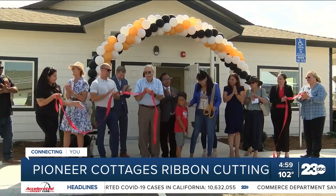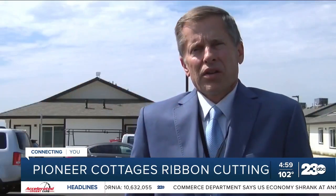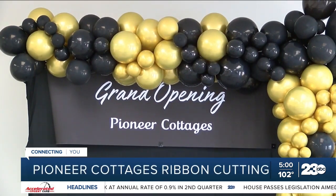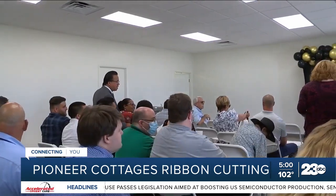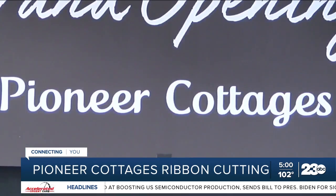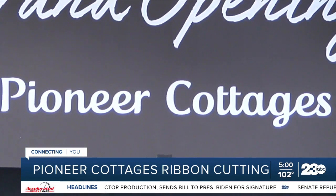A project that has been in the works for four years has finally come to life on Thursday. We all know that affordable housing is a real challenge. It felt like Bakersfield was affordable and Kern County was affordable for a long time, but it's not as affordable as it used to be. Those concerns sparked the vision for this new affordable housing development right off of Oswald Street and Pioneer Drive in East Bakersfield. The planning began back in 2018 and was set in stone to serve households with income levels at or below 60% of one's area median income.